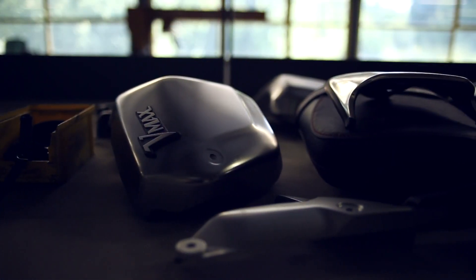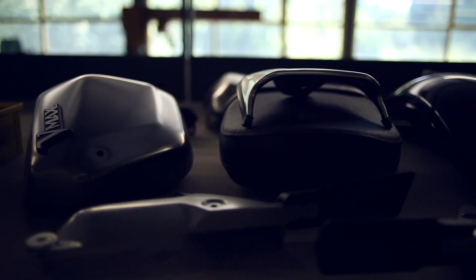I hope that Yamaha chose me because they like my work and because they have seen I have modified a lot of VMAXs. I hope that through that they know I love their fabrication.